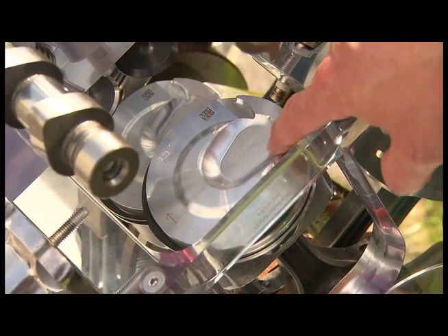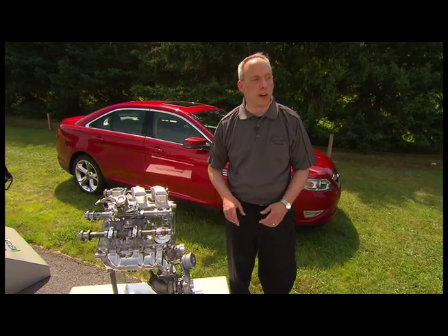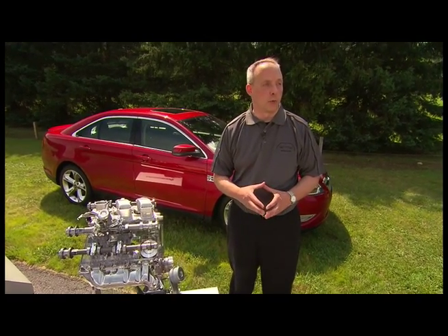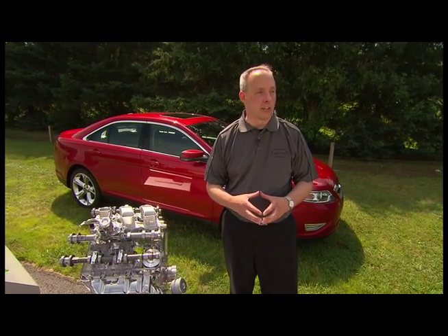You can see in this picture here we also have a detail of the DI piston. What that bowl does is it actually traps the fuel right near the spark plug so we get good ignitability and good stable combustion.